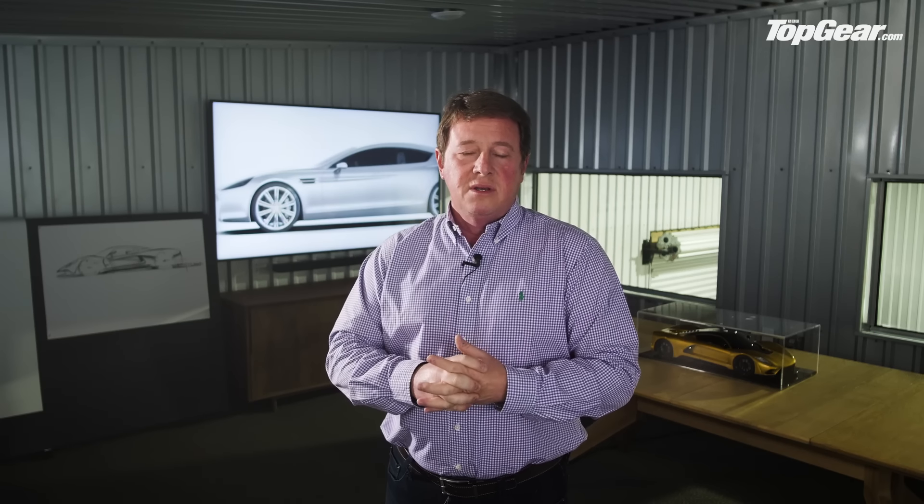We didn't really know what the engineering would look like, but we felt we could come out with a car that looked like what the F5 was. That was at the SEMA show in November of 2017.